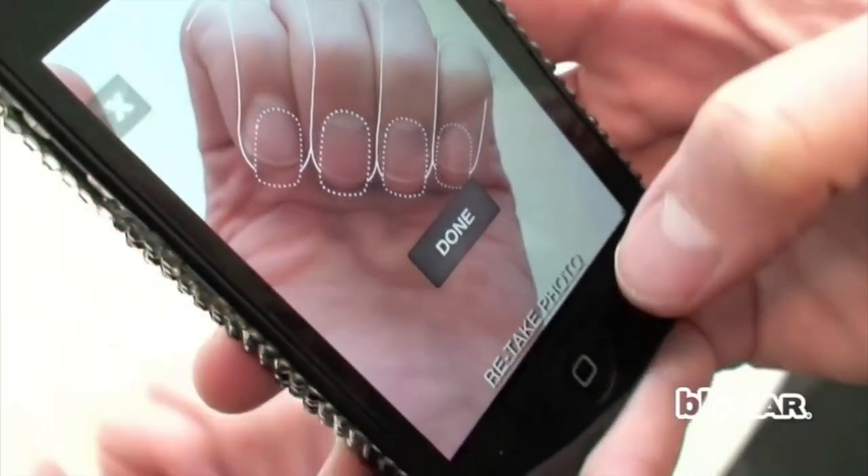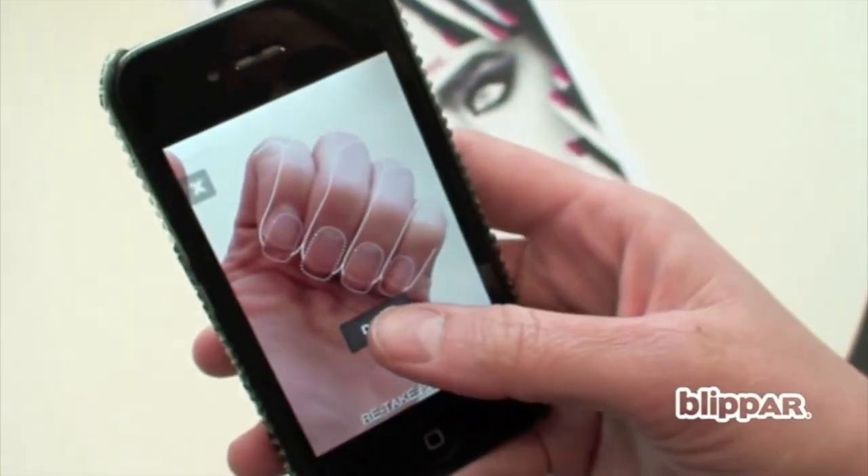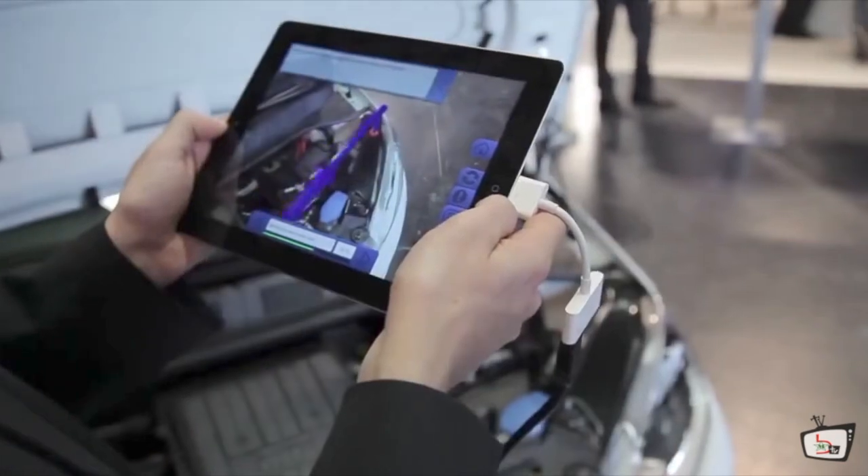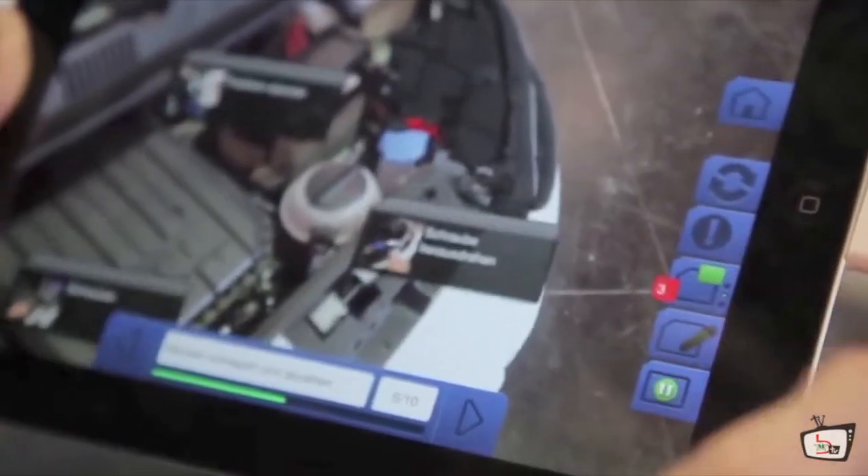Advertisements like Maybelline L'Oreal's nail polish harnessed AR to give users a unique opportunity to virtually try on new colors. In 2013, Volkswagen released an app called MARTA for technicians to seek assistance when servicing a car.